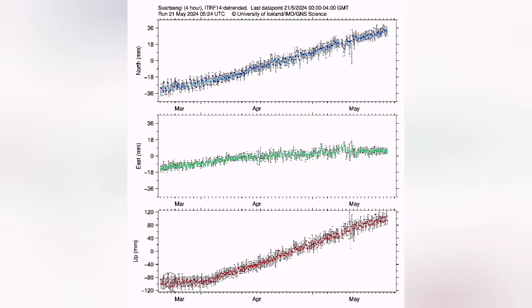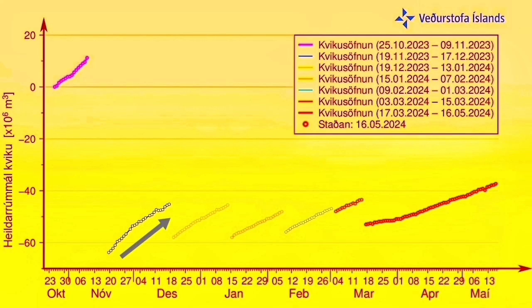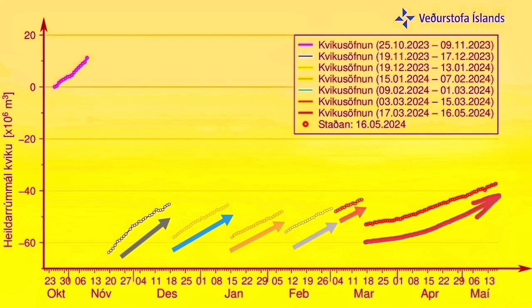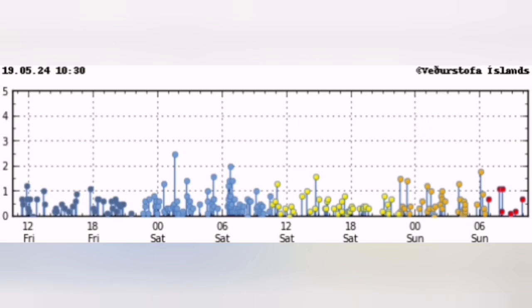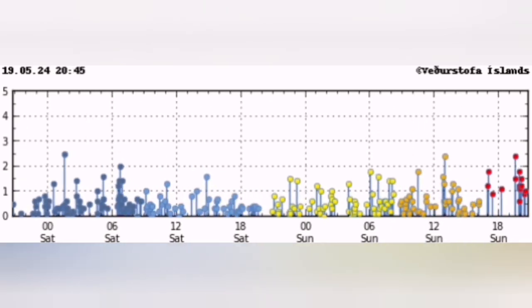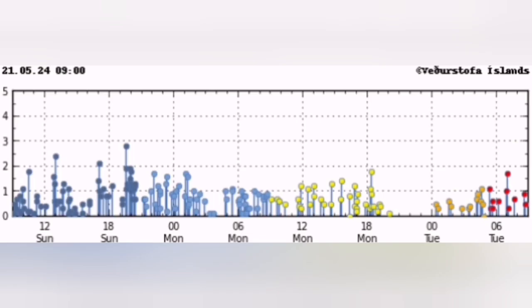The GPS data, which measures the distance between the ground and the satellites, shows that the uplift is now reaching an unprecedented level compared to what it was in the past. The magma pathway is not open, so the land rises as pressure builds up. We see waves of earthquakes coming due to the stretching of the ground.